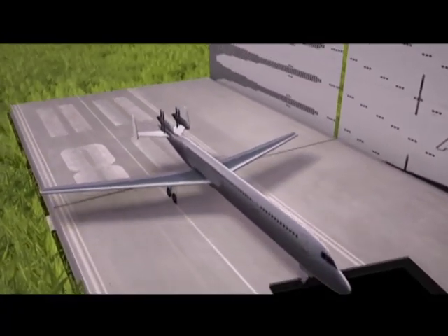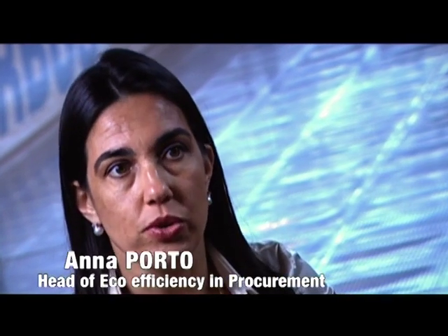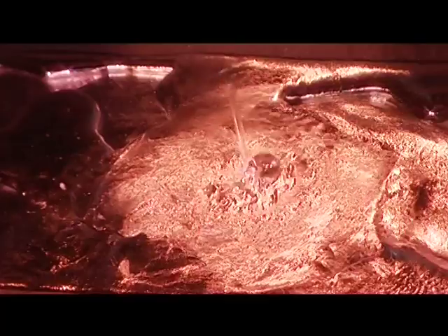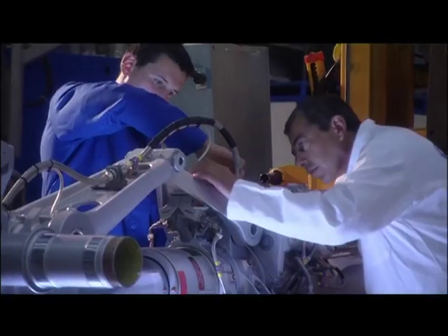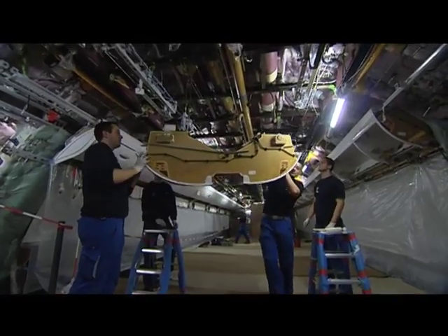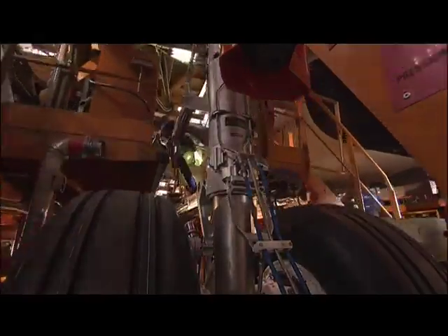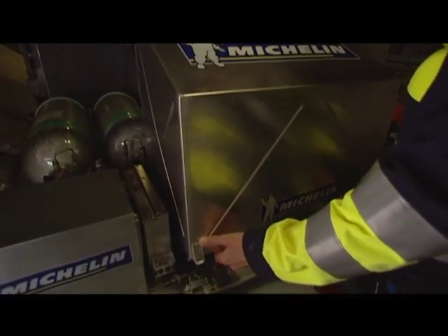Yet Airbus asks even more of its suppliers. Airbus can't be an eco-efficient business unless we get our suppliers and partners involved in the process. We ask the supplier to get involved and to help us develop a more eco-efficient business that has less impact on the environment, so that we can reconcile the global growth in air transport with a reduction in environmental impact. Our aim is not just to respect the regulations currently in force but to go further and try to anticipate developments and improve our results where the environment is concerned.